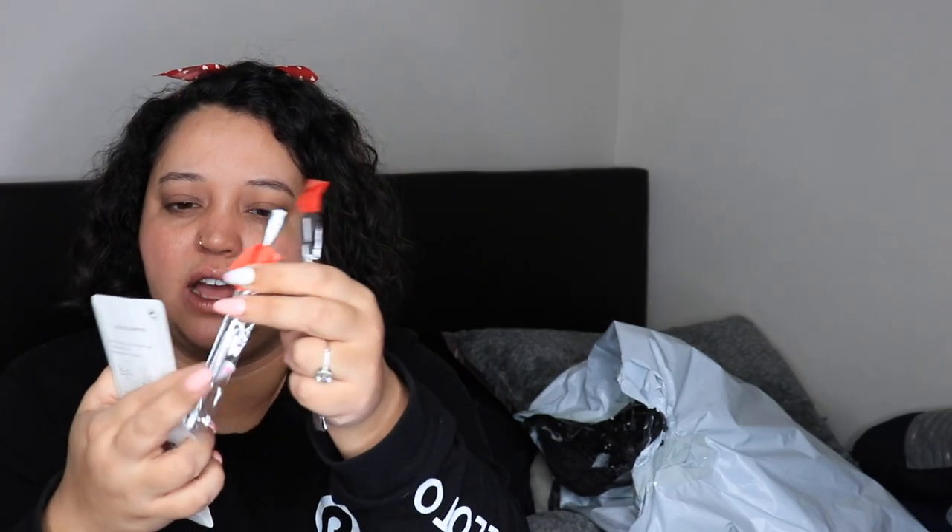This is a nail set — a Soligen one-piece dead skin nail scissor and two-piece nail brush. Basically it's nail clippers and then cuticle pushers and nail clippers, to go with me starting to really get into doing my own nails.